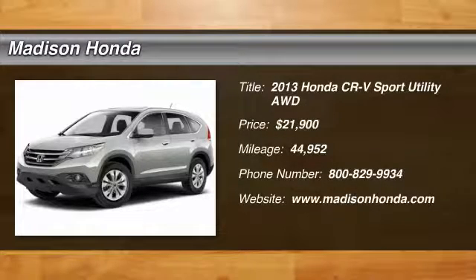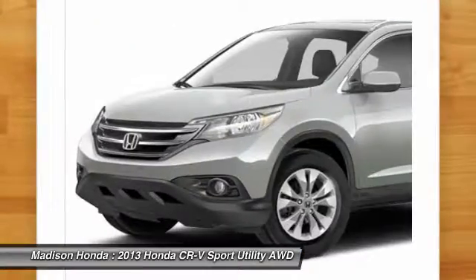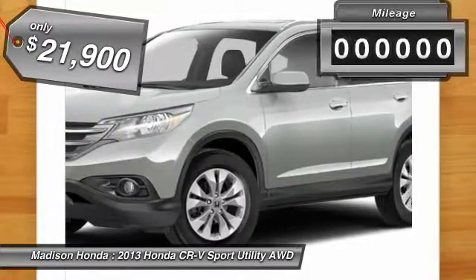The 2013 CR-V — a top-recommended vehicle because of its car-like driving manners, good value, cool technology, and comfy interior, and is priced below $25,000.